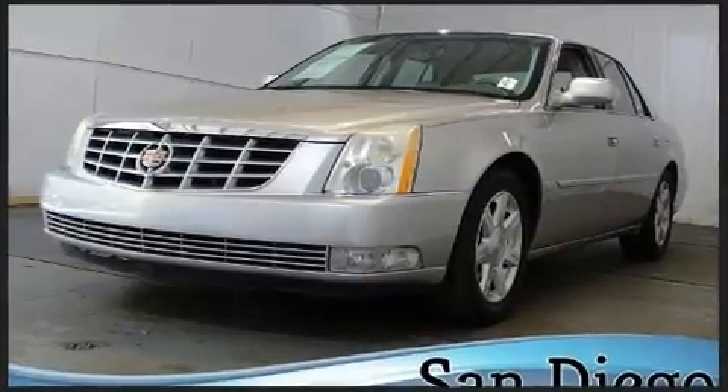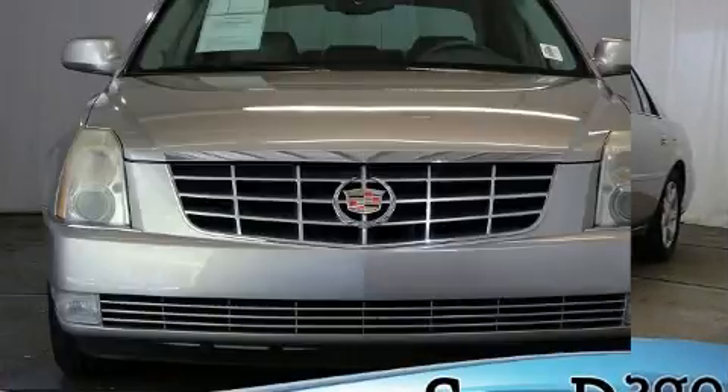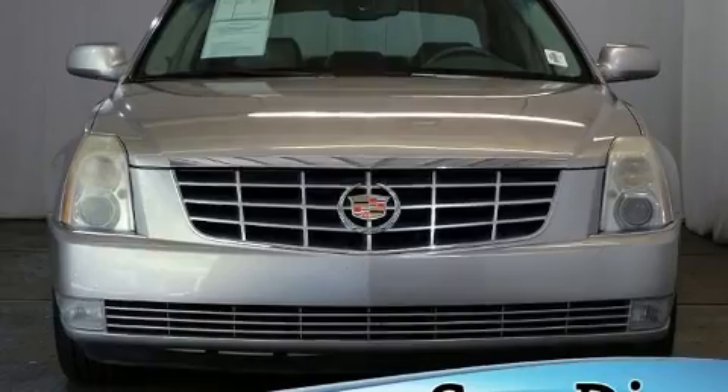Standard features include leather upholstery, automatic temperature control, turn signal indicator mirrors, and cruise control.